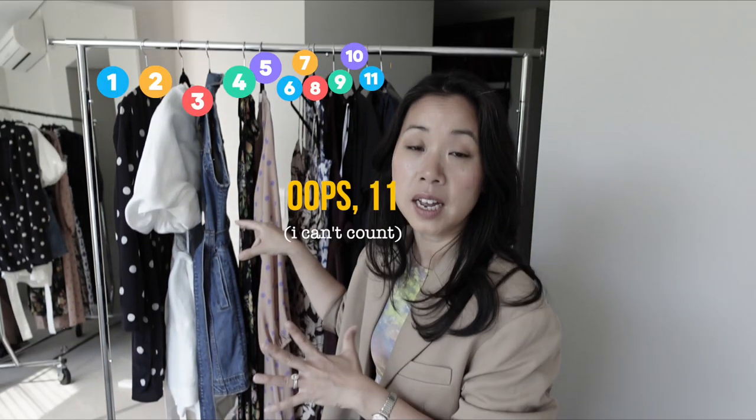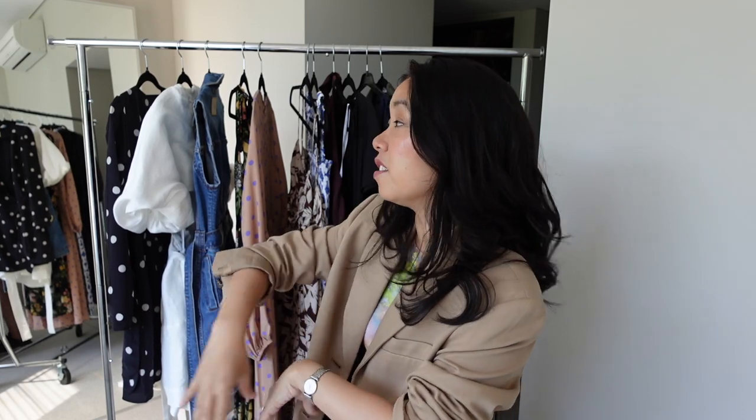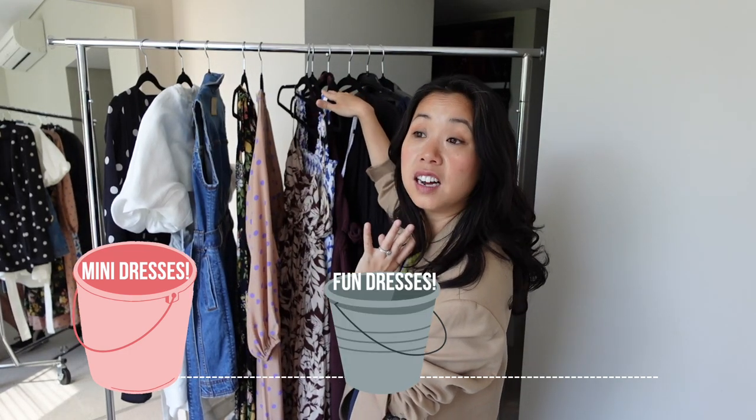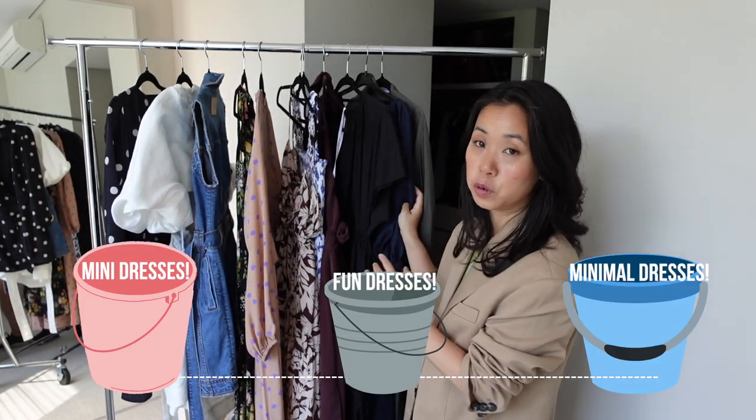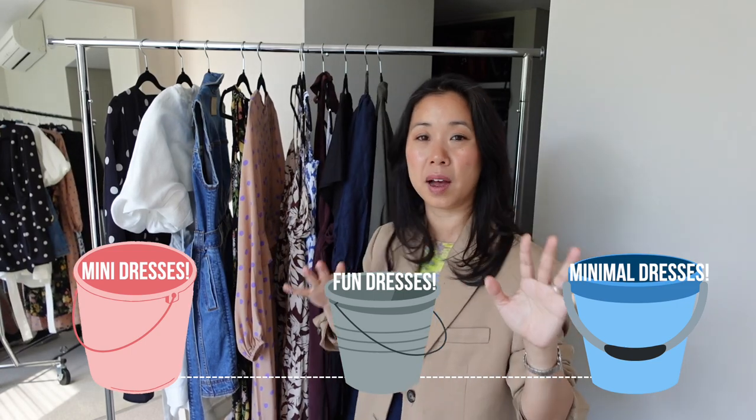For fellow petites watching, none of these dresses have paid a visit to the tailor — these are straight off the rack. It is really hard as a short person to find event dresses that aren't too long or don't suit proportions. I've got 12 dresses in total, curated to suit a variety of tastes, various events, and a range of budgets, categorized into three buckets: mini dresses, fun dresses with prints, and minimal dresses with a muted color palette.